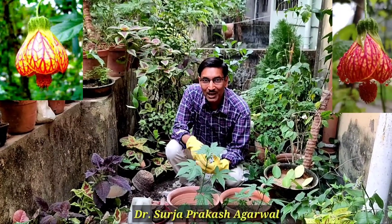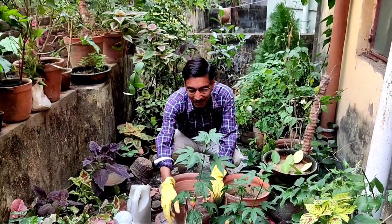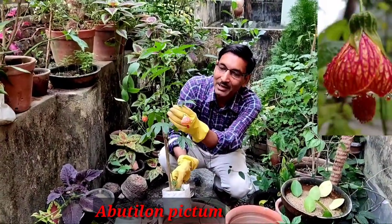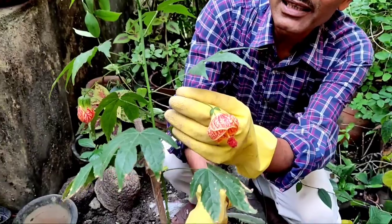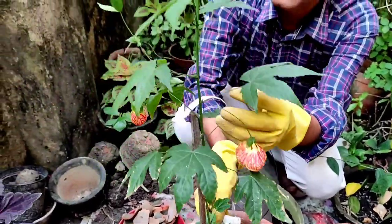Good morning friends, I am Suraj Agrawal and you are watching your favorite YouTube channel, Gardening is My Passion. Today I'll be telling you about a unique flowering plant — this is Abutilon pitam, also called Chinese Lantern. You can see the flower shape, size, and color — this variety is called Red Tiger. It is from the Malvaceae family, one of the finest flowers in that family.